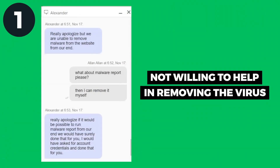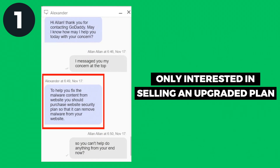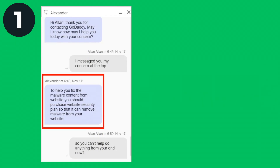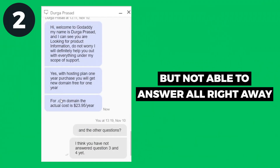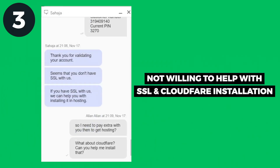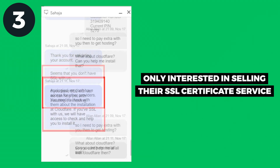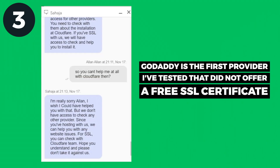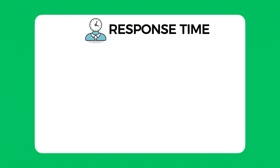Here are the results. For the first question, they were not willing to help with my virus problem at all — they weren't even willing to run a malware report. All they were interested in was selling me an upgrade. For the second question, they did answer but couldn't answer some questions right away and I had to ask twice, which was annoying. For the third question, they were not willing to help with the SSL certificate and Cloudflare at all — once again they were only interested in upselling their SSL certificate service. GoDaddy is the first hosting provider in my test which doesn't provide SSL certificates for free.